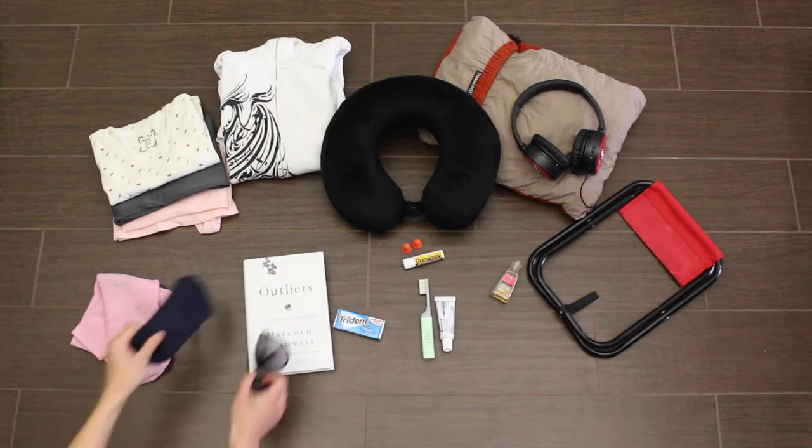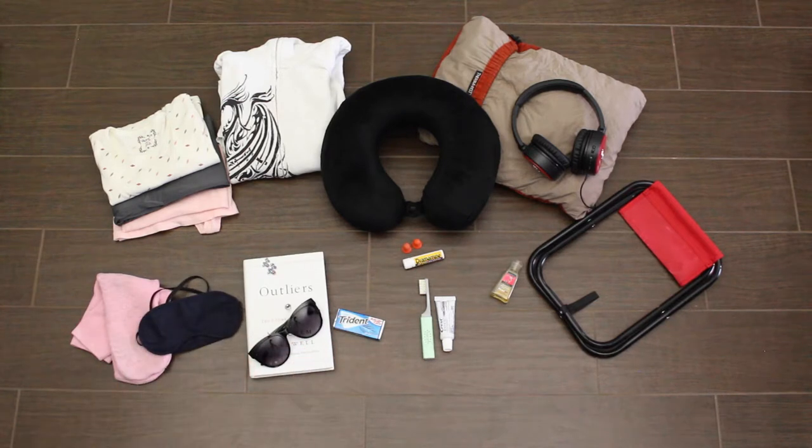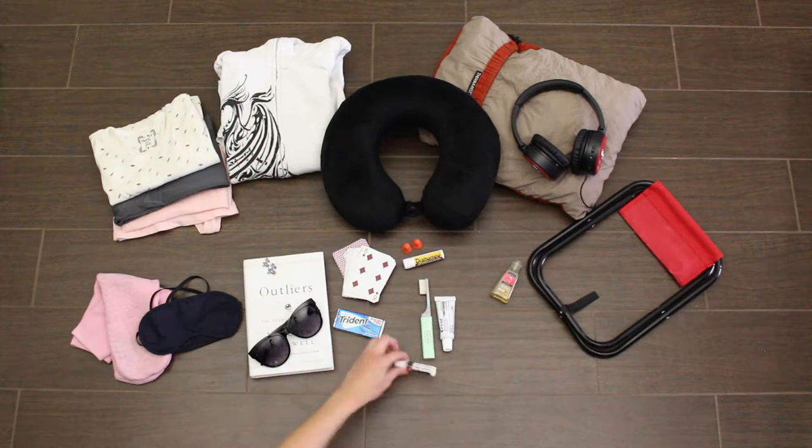Gum. Eye mask or sunglasses to keep the light out when sleeping. Forms of entertainment such as a deck of cards. Chapstick.